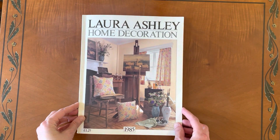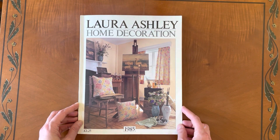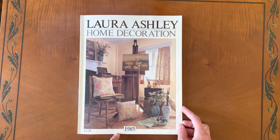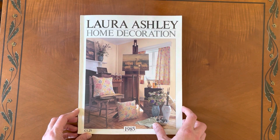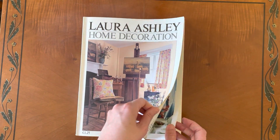Hi, I'm Isla and today I'm going to be talking you through the Laura Ashley home decoration catalogue from 1985. I've made a previous video on the 1983 catalogue, so if you want to watch that I will link it in the description box. If you enjoy these videos please think about hitting the like and subscribe button so that I know to make more of them. So let's get into it.